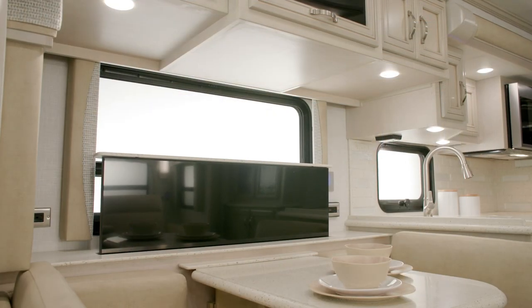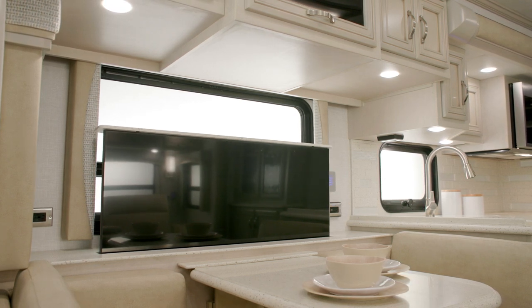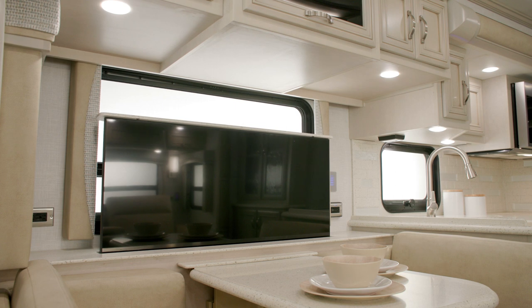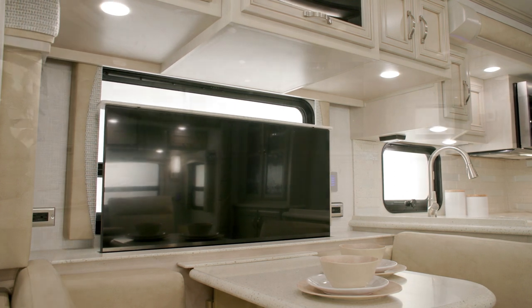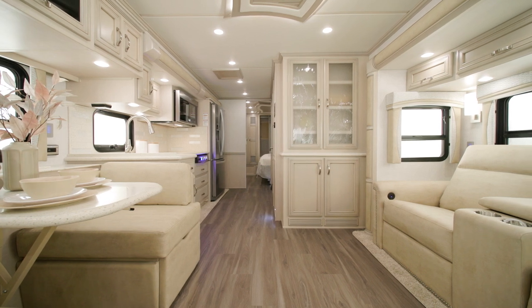For entertainment, a Samsung 4K LED TV is on a televator, while another optional LED TV is available in the front overhead. You can also add an optional electric fireplace to the living space of select floor plans.